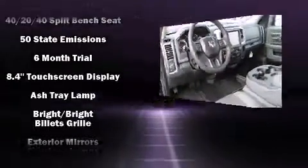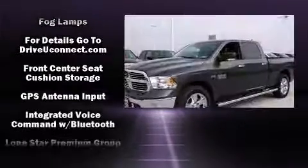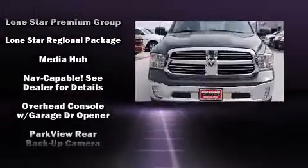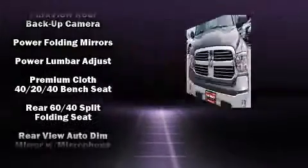Passengers are protected by various safety and security features, including dual front impact airbags, head curtain airbags, traction control, brake assist, a panic alarm, an emergency communication system, and four-wheel disc brakes with ABS.